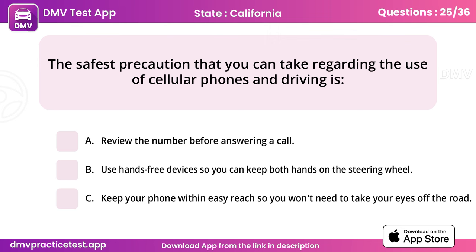Question 25. The safest precaution that you can take regarding the use of cellular phones and driving is. Answer: B, use hands-free devices so you can keep both hands on the steering wheel.